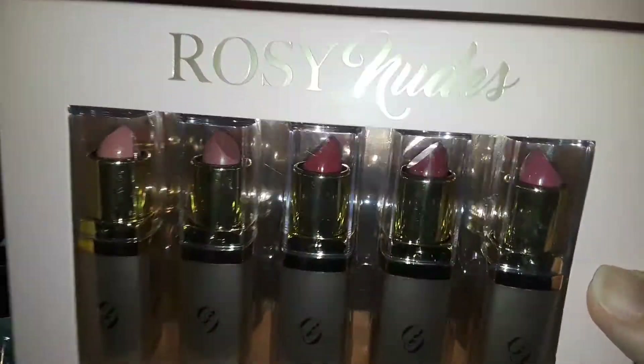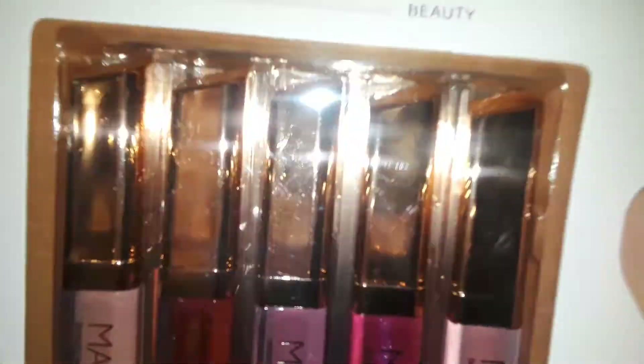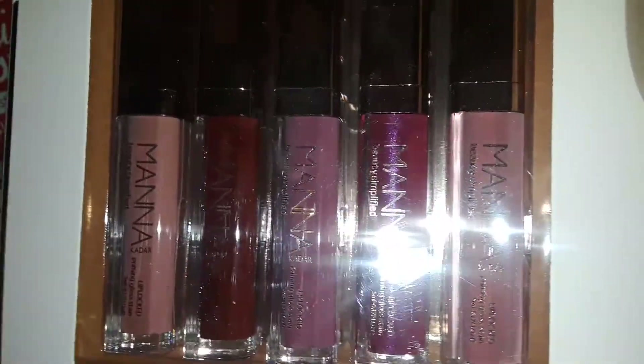Then I picked up another five-pack of lipsticks — these are so my colors, just beautiful. And the last set I picked up was these beautiful lip glosses in beautiful colors. This one's from Mana — I can't read it with the flash. I especially like this one color here.